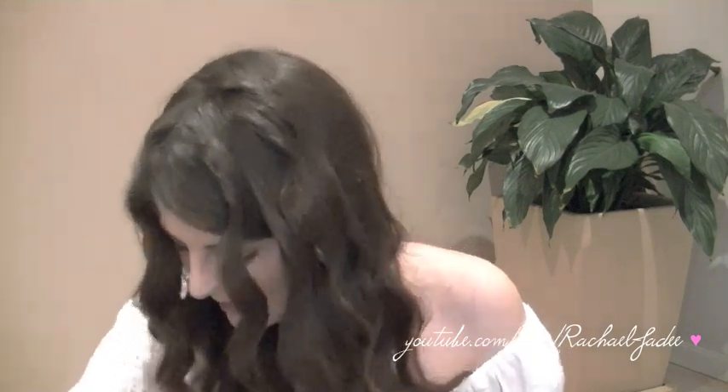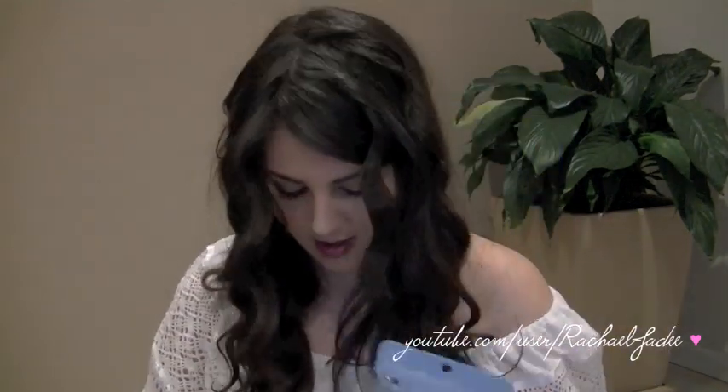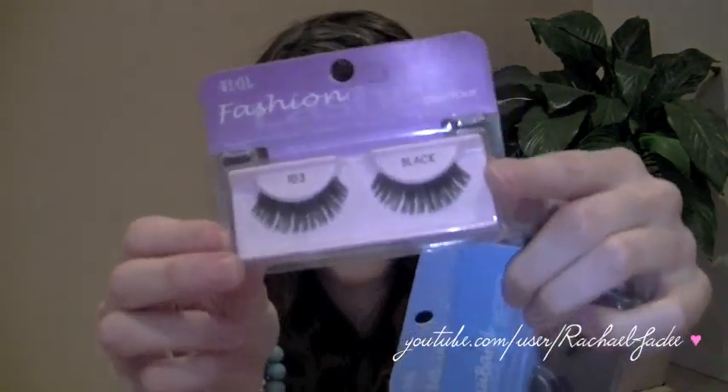I also picked up some Ardell lashes — only three pairs. I got the Invisible Band Natural Demi Pixies in black, the Sexies in black, and the Fashion Glamour Lashes No. 103, also in black. I really wanted some sparkly colorful lashes for a Halloween tutorial, but I wasn't sure what I wanted. And I've actually seen Ardell lashes at Blooms Chemist in Australia, so they're becoming more available — definitely look out for those.